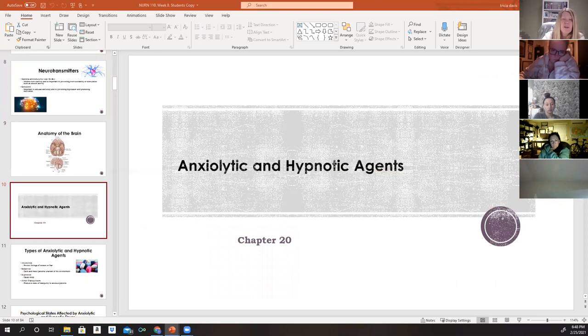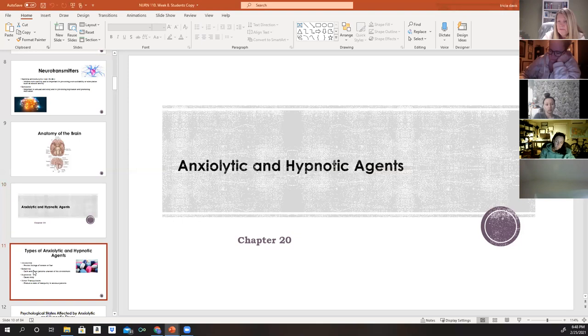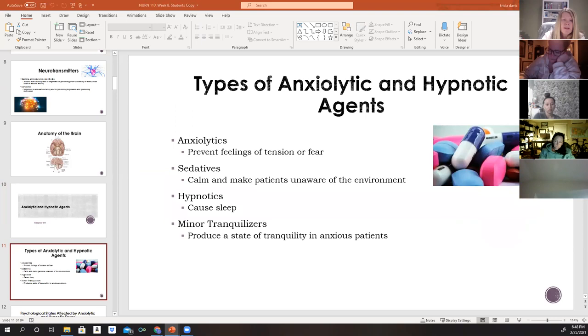Anxiolytics are drugs used to depress the central nervous system and prevent or reduce signs and symptoms of anxiety. Sedatives depress the CNS, producing a loss of awareness and a sense of calmness, making patients unaware of their environment. Hypnotics also depress the CNS and cause sleep. Minor tranquilizers produce a state of tranquility in anxious patients.